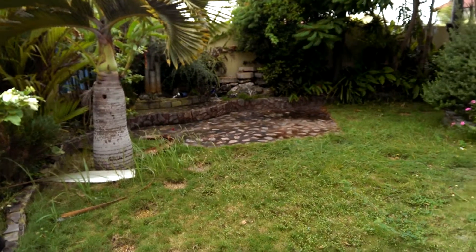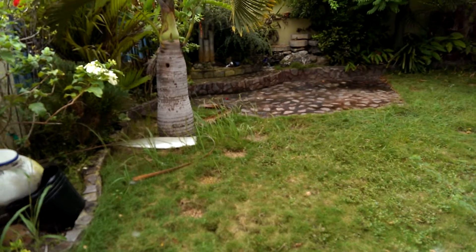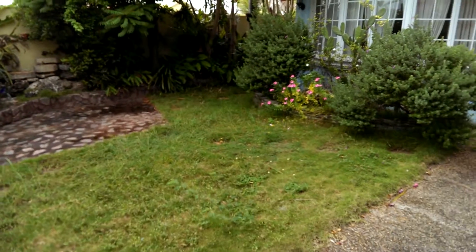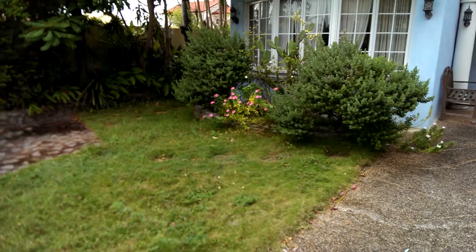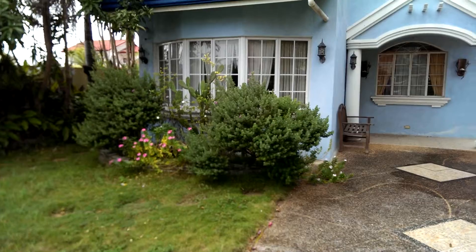This is the front yard. It could use a little bit more care. I don't think the house is occupied and they haven't been real good about keeping it cleaned up.